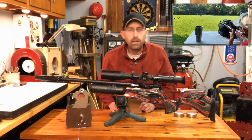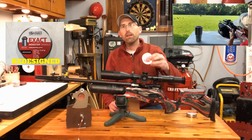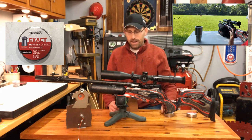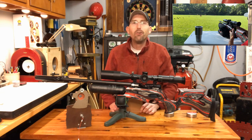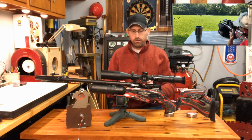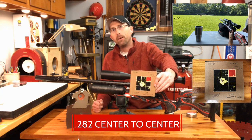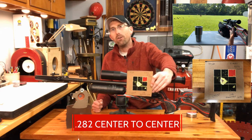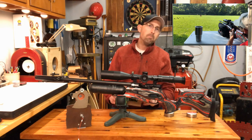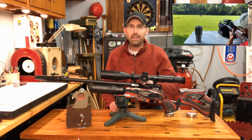I tried the new JSB Exact Monster Diablo pellets, 13.43 grains — giving it a little bit more mass. The results are great. I think this is going to be my go-to pellet all next season. Here is a five-shot group at under half an inch — 0.4 inches — my calipers were reading that as pretty much one ragged hole. I'm loving it. The JSB Exact Monsters are the way to go with this rifle, at least for the one I have here. I'm still in love with the Daystate Red Wolf.